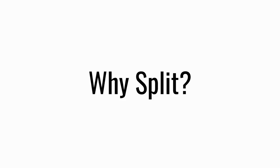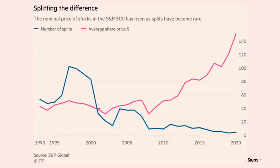If everything is effectively unchanged, then why bother to split at all? The red line in this graph taken from the FT is the average share price for stocks in the S&P 500, and you can see it's gradually increasing over time because we've had a decade of very strong equity returns. The blue line is the number of share splits per year — notice how it peaks when we have a peak in the equity market, such as the dot-com bubble and just before the global financial crisis.